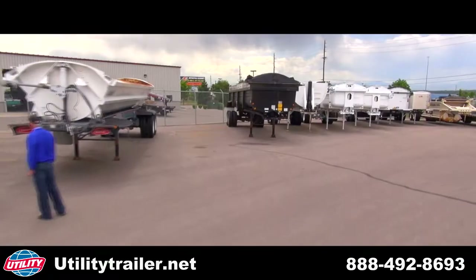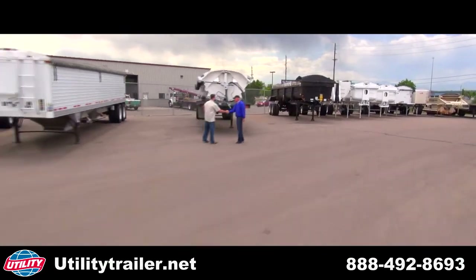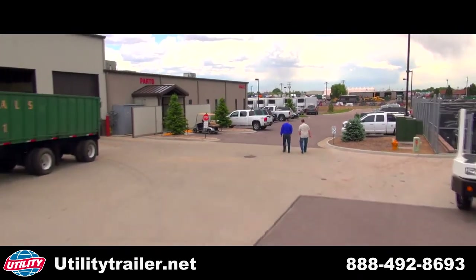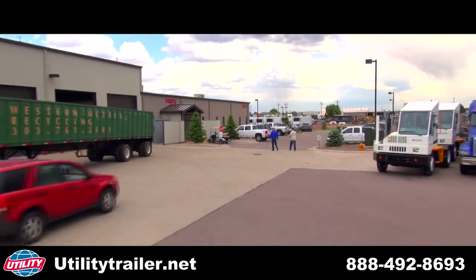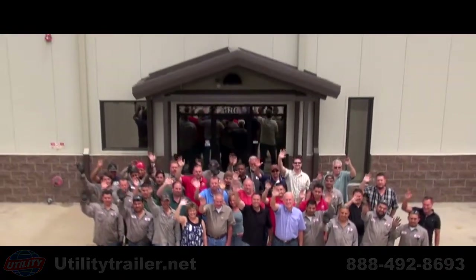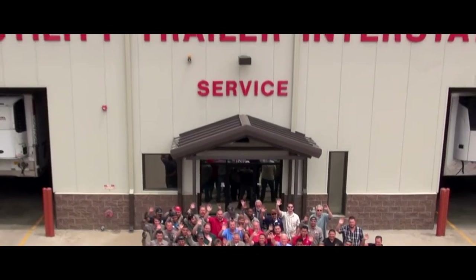Be it parts, service, rentals, or leasing, Utility Interstate will meet you and work with you to fit all your needs. Thank you from all of us here at Utility Trailer Interstate. As partners, we give you the service you deserve.